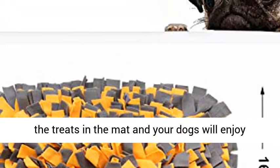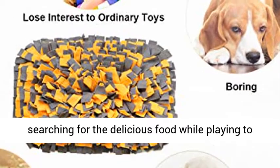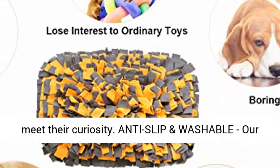Easy to fill feeding mat — it's so easy to hide treats in the mat, and your dogs will enjoy searching for the delicious food while playing to meet their curiosity.